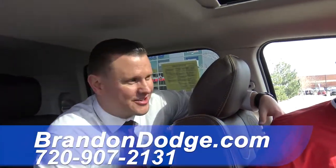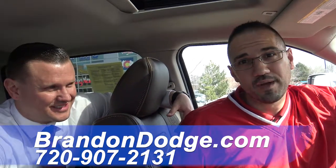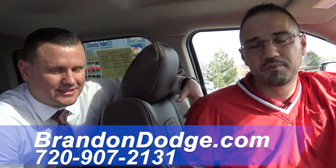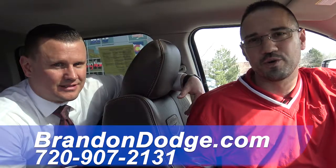Thank you for joining us. The only thing left out is they need to come down and take it for a test drive. Half of the deal's the feel of the wheel. Come on down and join us at Brandon Dodge. We're information-based, we'll make this easy — meet you where you are in the process. Thank you guys for joining us.